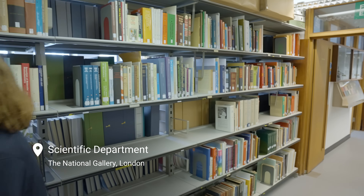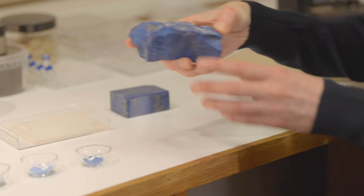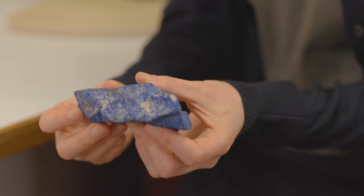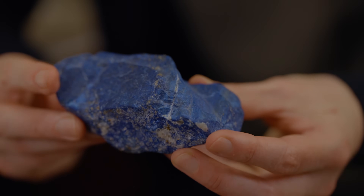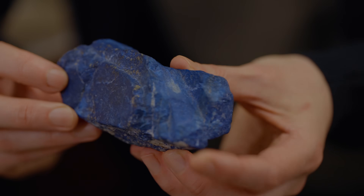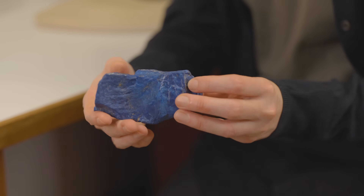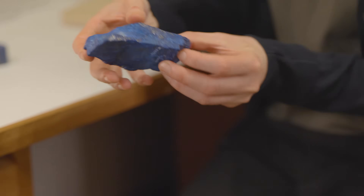How was Ultramarine pigment made? Natural Ultramarine pigment is made from the mineral Lapis Lazuli, a semi-precious stone that is also used for jewellery. If you look closely at the stone, you can see that the bright blue colour is not uniform. It has streaks of white within it and also tiny golden flecks. This is because the blue mineral Lazurite is mixed with other minerals, including calcite and iron pyrite, also known as fool's gold.